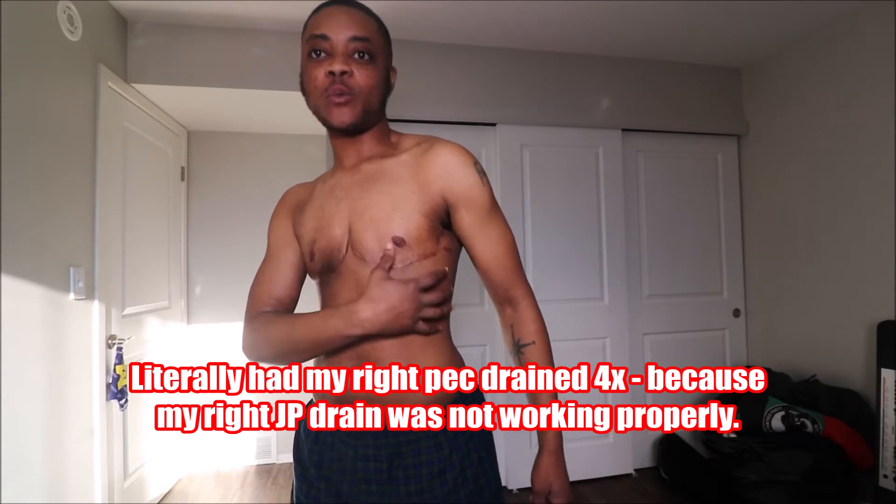I had two JP drains. The left one drained very well, no problems. The right drain was not draining enough, which is why I ended up with a hematoma — just blood and fluid that should have been drained. Me personally, I'm not a fan of JP drains. I would recommend looking at surgeons who use other techniques, because there are surgeons who do not use JP drains.